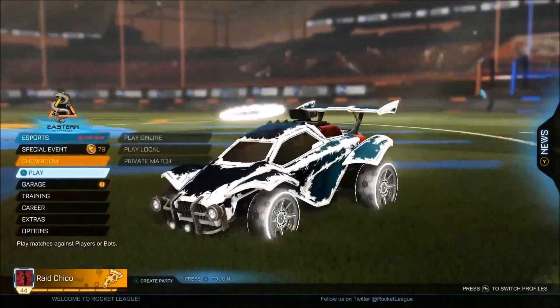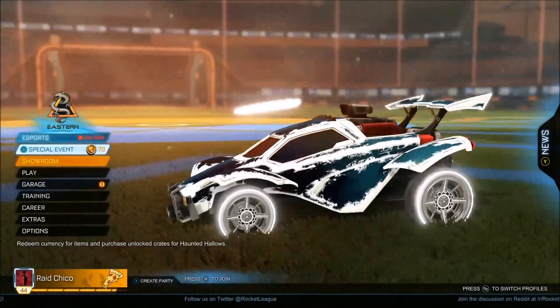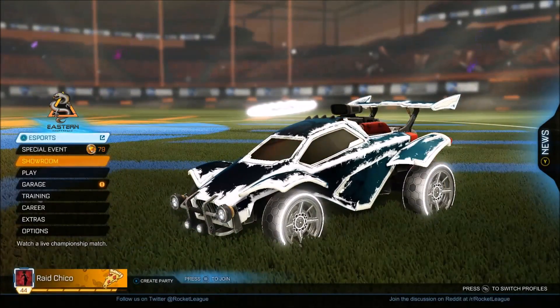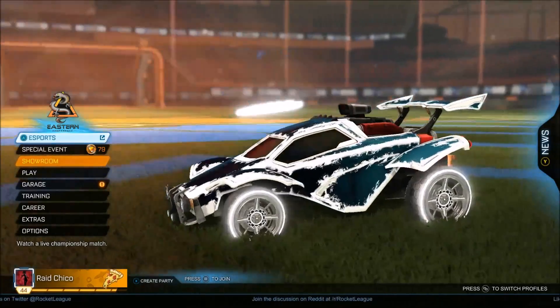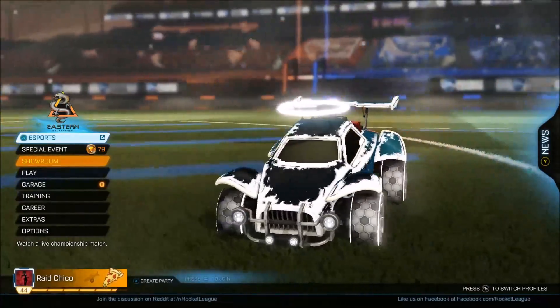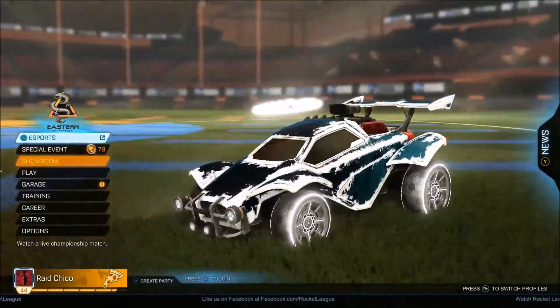Hello everybody, Rachigo here and I'm back with another video. Hope you guys are having an amazing day. In today's video we're going to be going over something that was just announced yesterday by Rocket League's Twitter and by the news on the Rocket League website — we are being introduced to a brand new goal explosion coming to Rocket League.